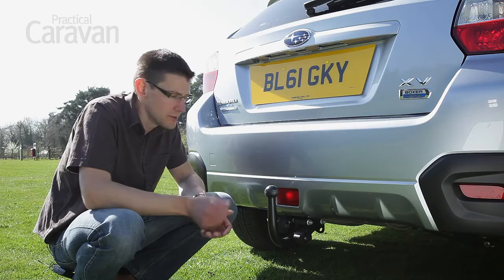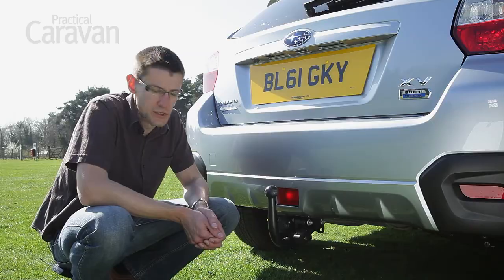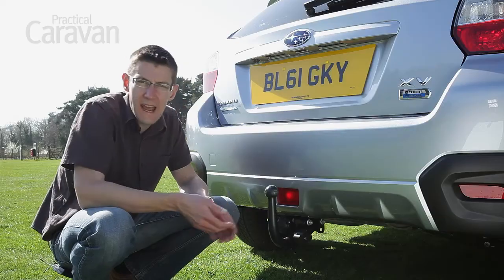The maximum download on the Subaru's tow ball is 75kg — pretty much par for the course for a car in this class. Our test car came with 13-pin towing electrics, and access is unhindered.